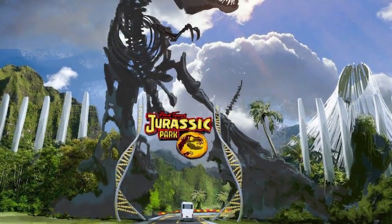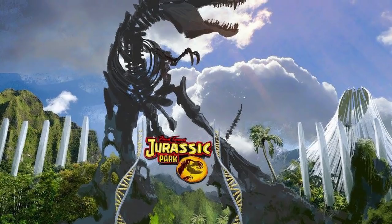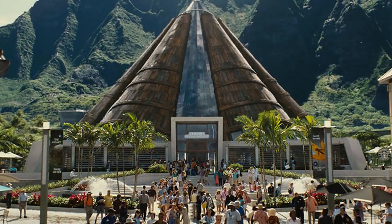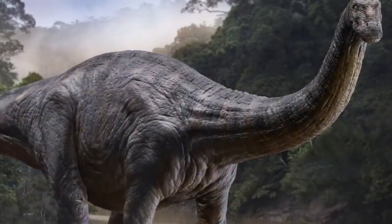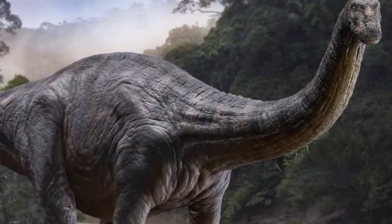But before they went any further, he made it clear that there were a few important factors that the team needed to bring to the franchise. The first and most important of those factors was the implementation of a fully open and operational Jurassic Park. Once this decision was made, several resort attractions and dinosaur designs were discussed behind the scenes.